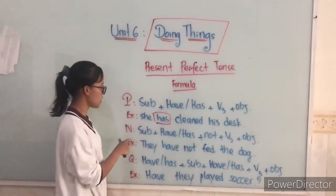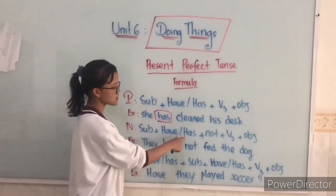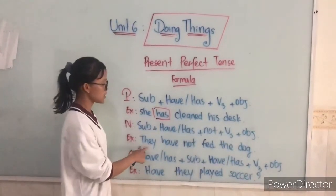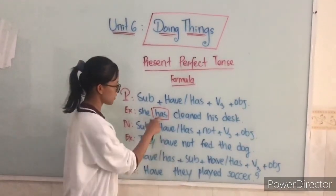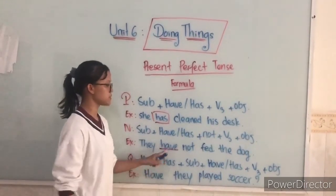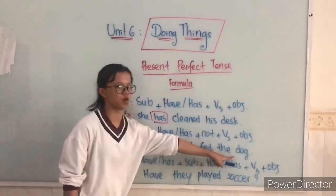For the negative form: subject plus 'has/have' plus 'not' plus the past participle plus object. Here is the example: They have not fed the dog. You have not fed the dog. You got it?